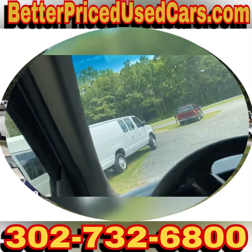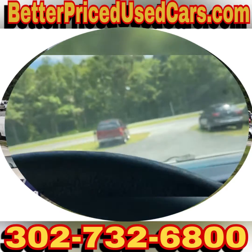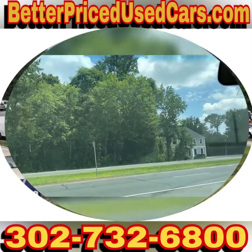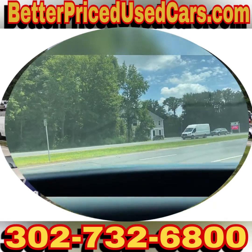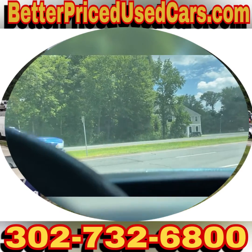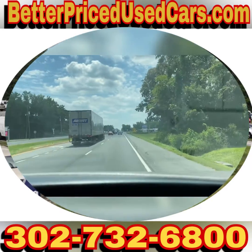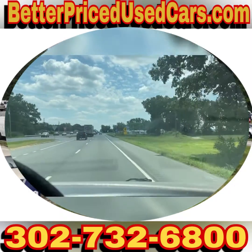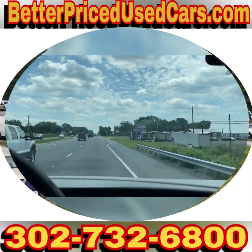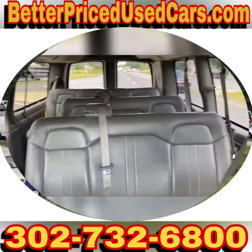I gotta buckle my safety belt. If you decide that this is the passenger van for you, you would owe a deposit of $250 followed by the balance within seven days. You have a total of 30 days to pick this vehicle up here in Frankfort, Delaware. Frankfort, Delaware is located 20 minutes north of Ocean City, Maryland, about two hours south of Wilmington and Philadelphia. If you want to fly here, you want to fly to Salisbury, Maryland airport — airport code SBY, Sierra Bravo Yankee. We can pick you up during business hours or by appointment, bring you back to the lot, put a 60-day Delaware temporary tag on this van, and you can drive it back to wherever you're from.